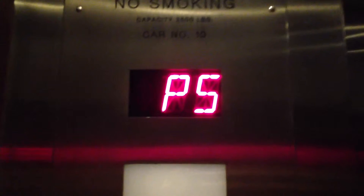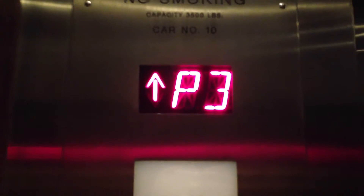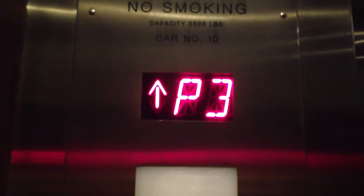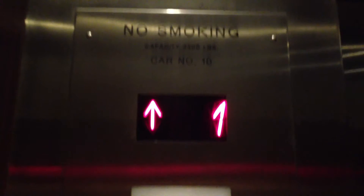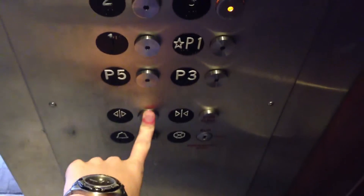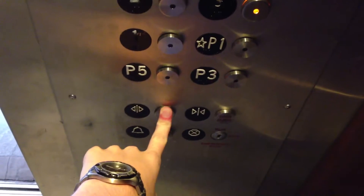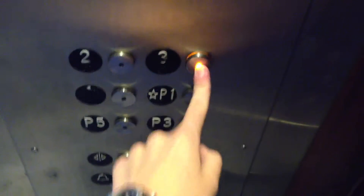Let's go up to 3. The door-close button does not work. And here we go. We're stopping at 1 — doors open over here. What floor? 3. Number 3. Yeah, 3 is already pushed.